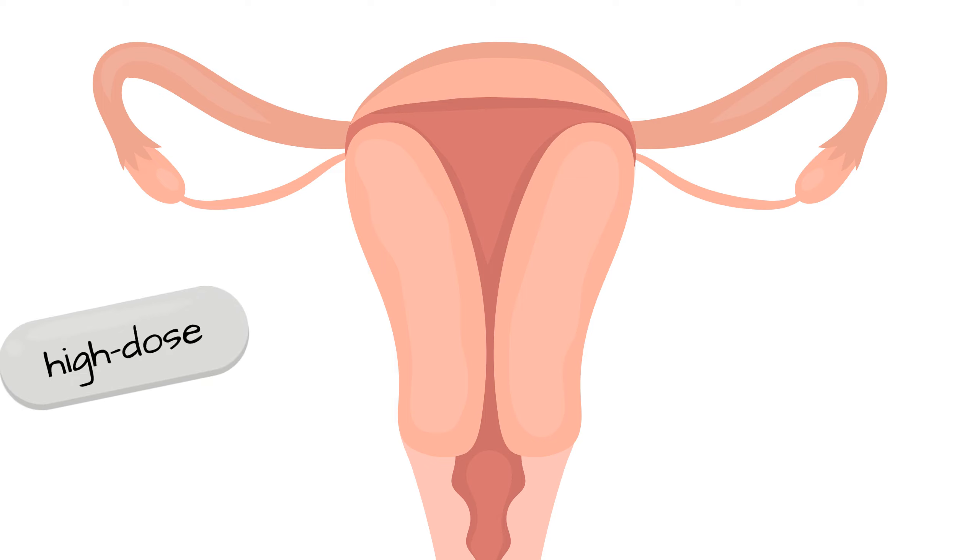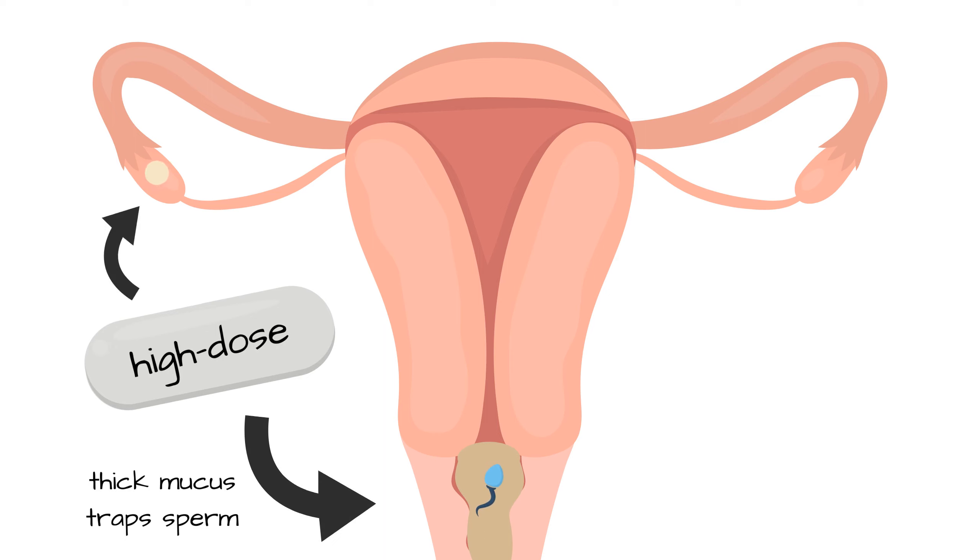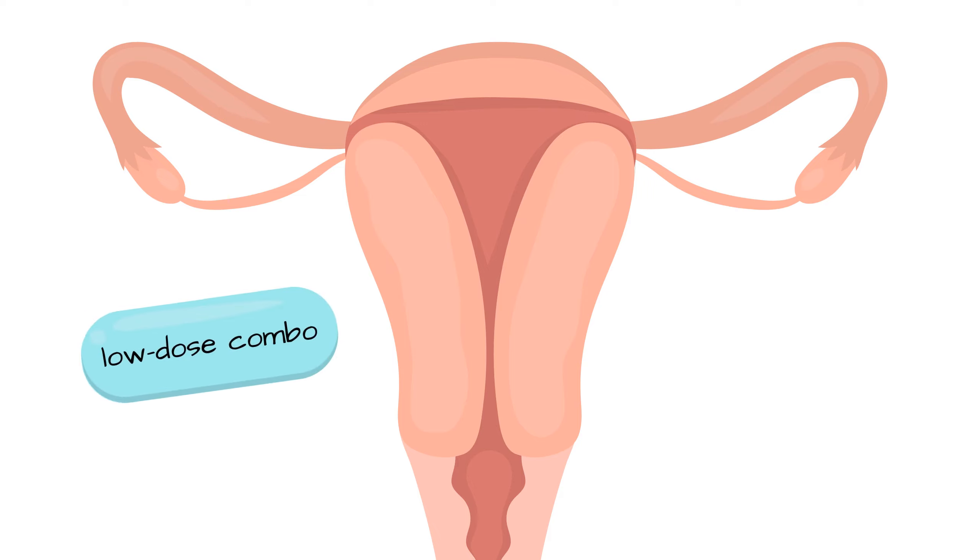The old high-dosage pills worked by thickening cervical mucus and inhibiting ovulation, but not usually by preventing implantation of a developing human being in the uterine lining. Sometimes, however, breakthrough ovulation occurred, so the older pills were occasionally abortifacients. Eventually, the older high-dose pills gave way to the new low-dose pills.